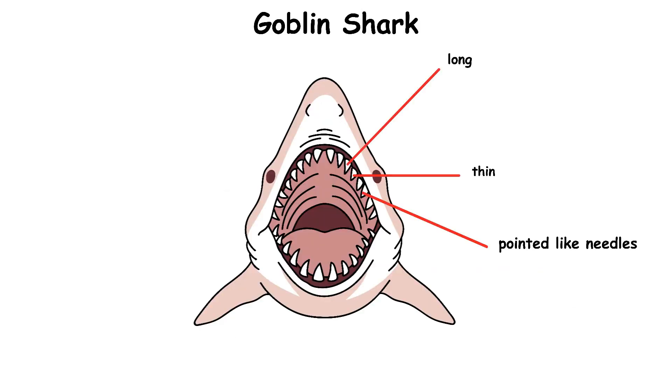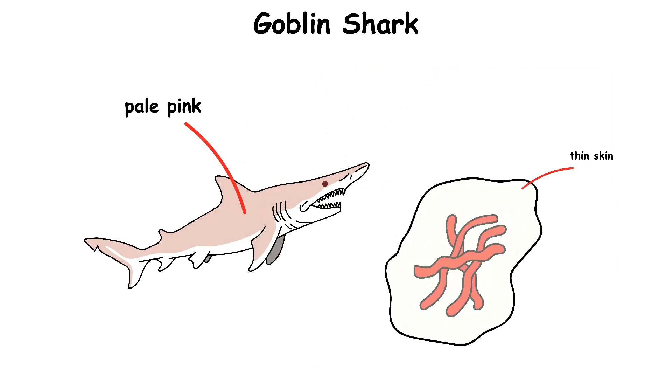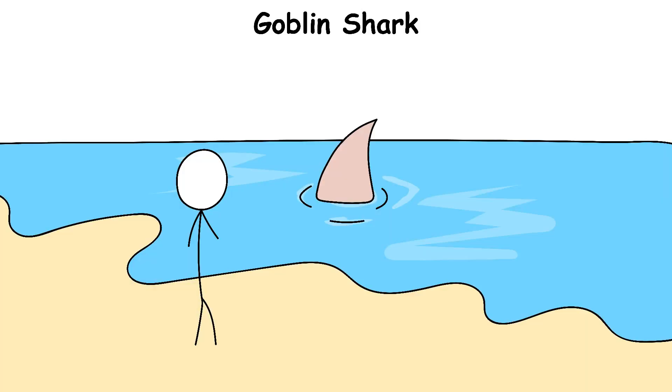Its teeth are long, thin, and pointed like needles, perfect for holding slippery prey. The goblin shark's skin looks pale pink because its blood shows through its thin skin. It swims slowly and carefully to save energy in the deep sea. Even though its appearance looks scary, it rarely comes near humans and is not considered a danger to people.